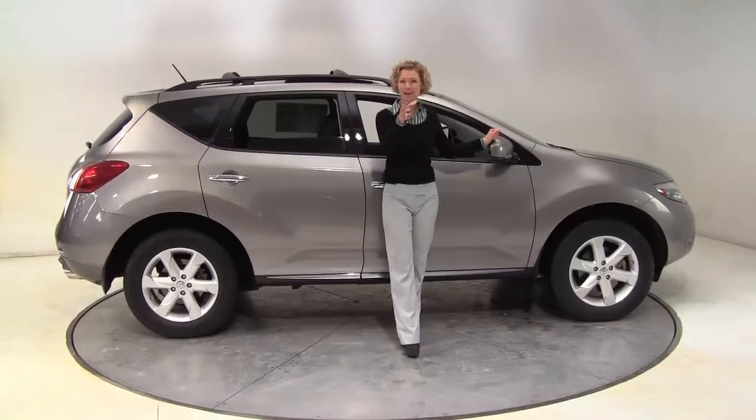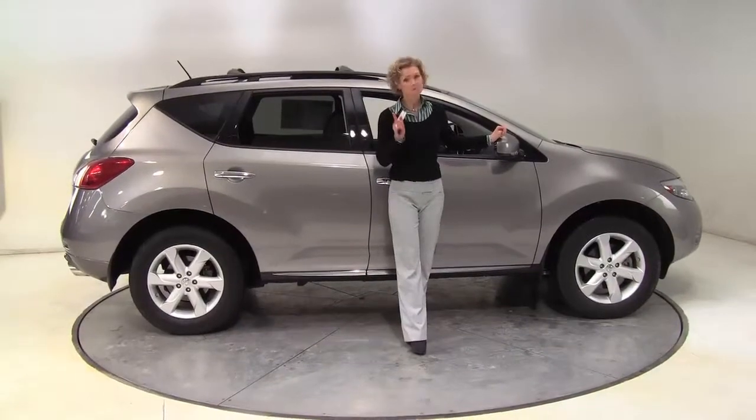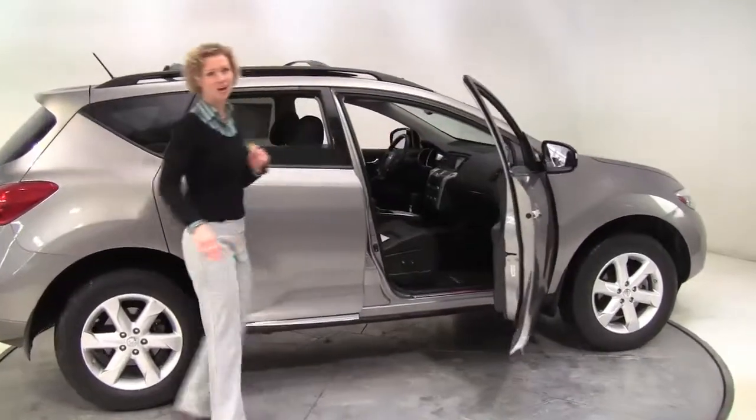Hello there, wise buyers. This is Erin coming to you once again from Feldman Nissan, Bloomington, Minnesota, with a beautiful 2009 Nissan Murano SL all-wheel drive.